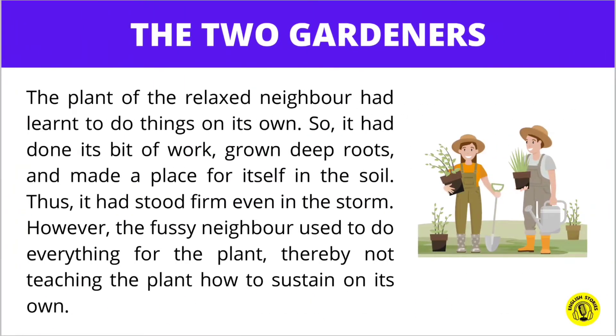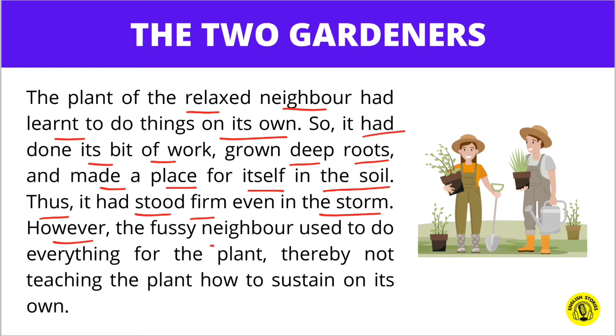The plants of the relaxed neighbor had learned to do things on their own, so they had done their bit of work, grown deep roots, and made a place for themselves in the soil. Thus, they had stood firm even in the storm. However, the fussy neighbor used to do everything for the plant, thereby not teaching the plant how to sustain on its own.